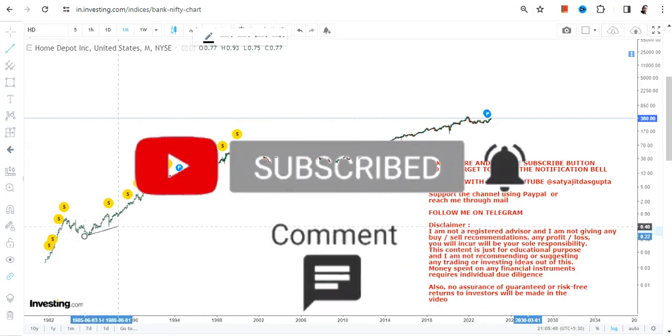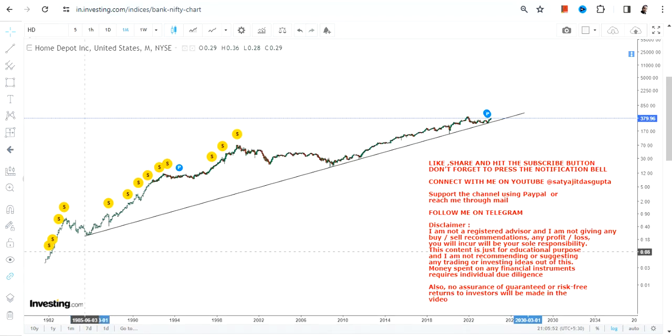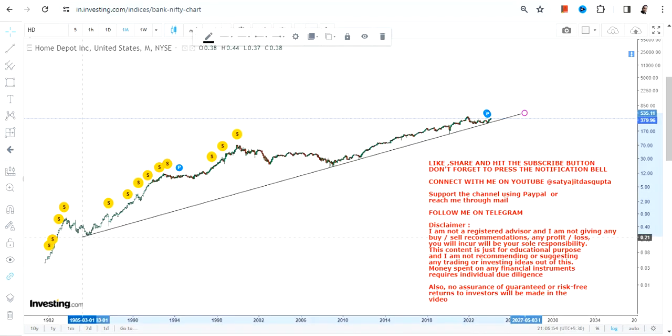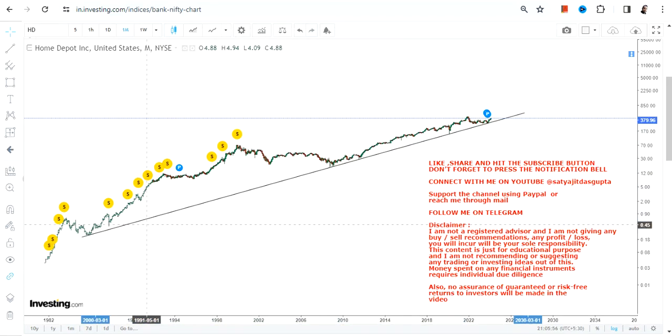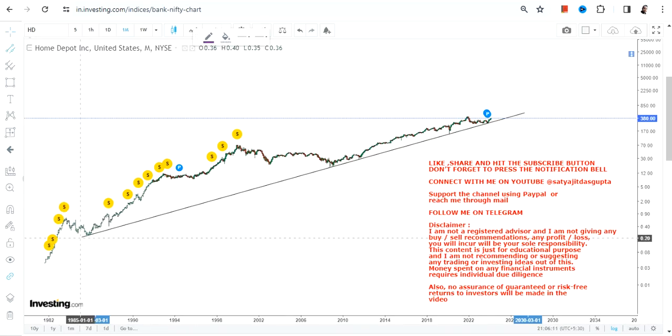The stock is relentless. Let me show you what is happening when we look at the long-term trend. You can clearly see that the stock has been respecting a trendline above which it has been moving — since 1985, so for the last 38 or 39 years. This is a very strong trend.